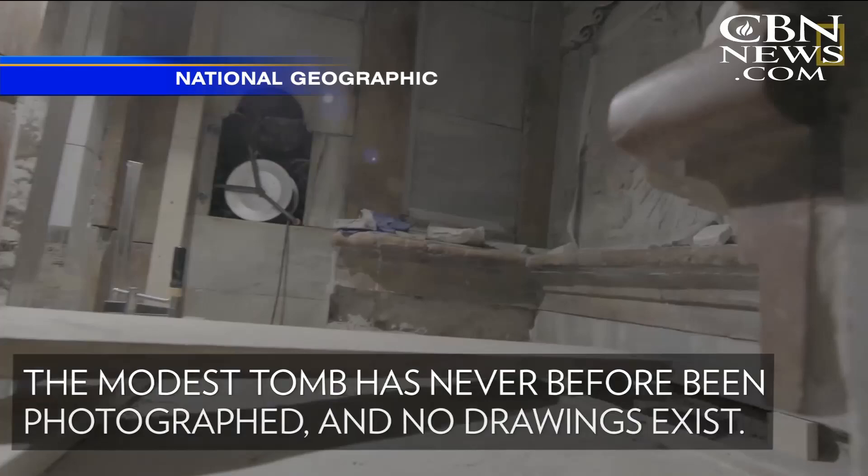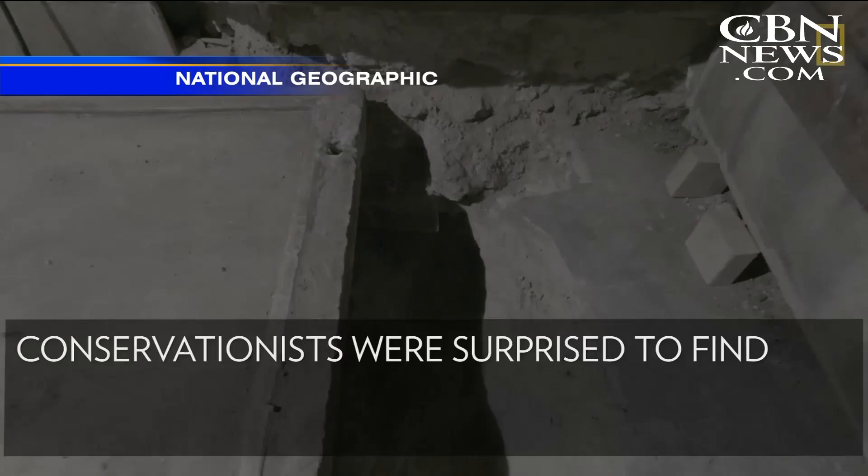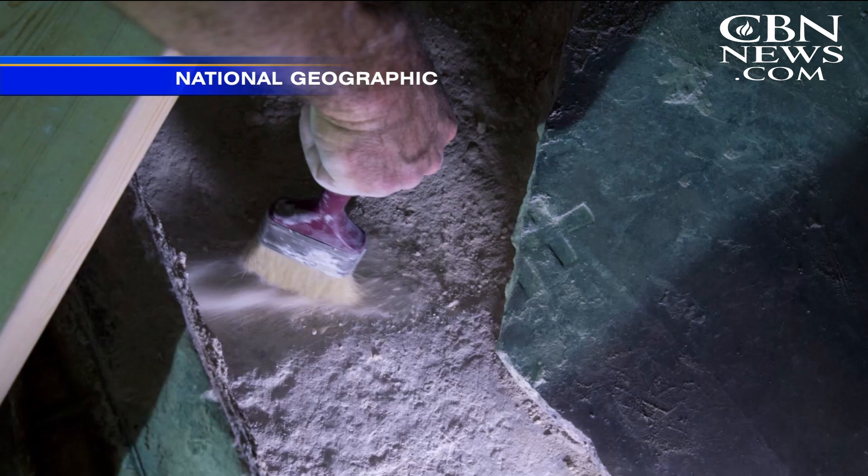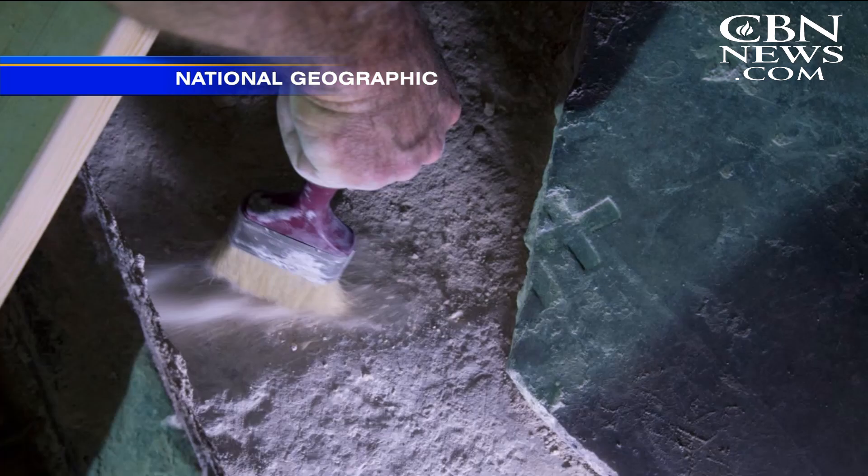Conservationists were surprised to find something their instruments didn't detect — a layer of debris beneath the marble cover. Then underneath the debris, they found another marble slab with a cross carved into its surface. Then they saw the original burial bed.